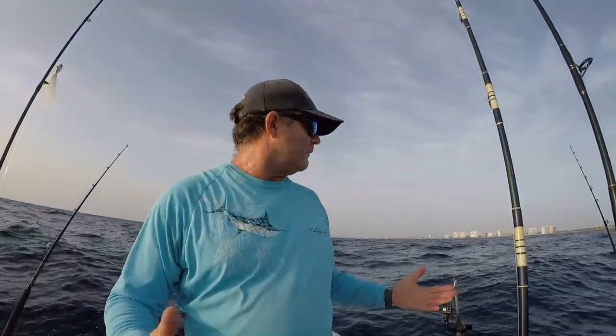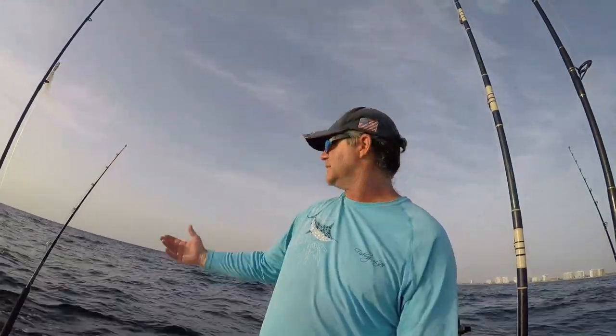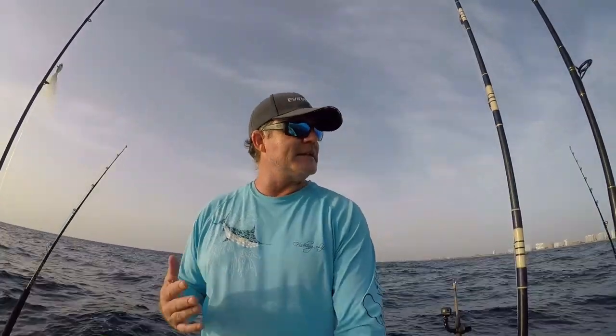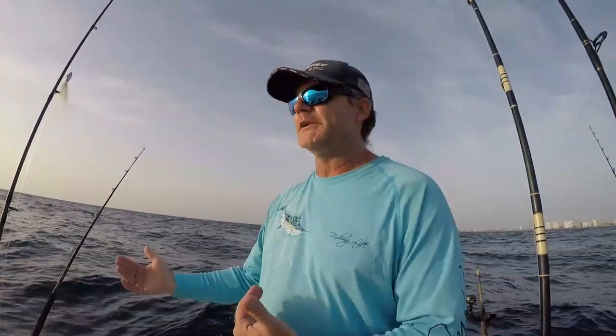Alright folks, so we headed out of Boca this morning. We got no breeze, but we got some turbulent seas. This is a solid two to three. The period in between the waves is kind of close, about a three second period, which makes it kind of choppy. You gotta understand that when you're reading your forecast — it helps you determine whether or not the boating conditions are acceptable for what you like to fish in.